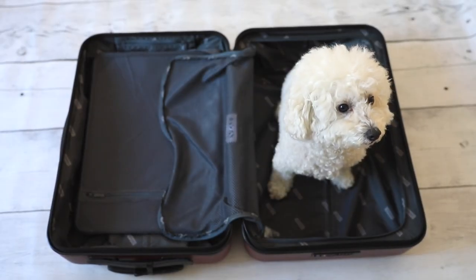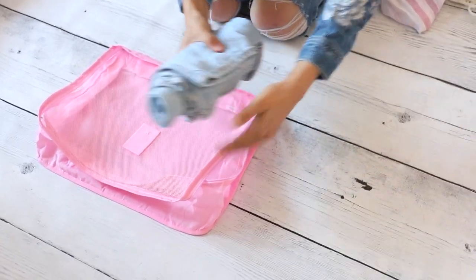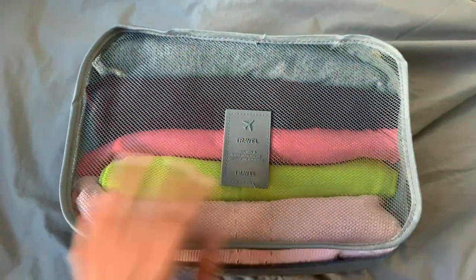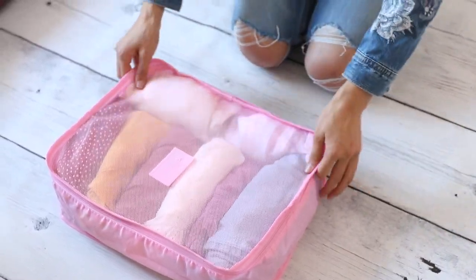Tip number one is to roll your clothes instead of just folding them, because then you can pack more into each cube. Open up your cube and start packing it in. The second tip is to take photos of your outfits ahead of time, so on your phone you have an archive of all the different outfits you plan to wear — that way when you open your luggage you already know exactly what to put on.